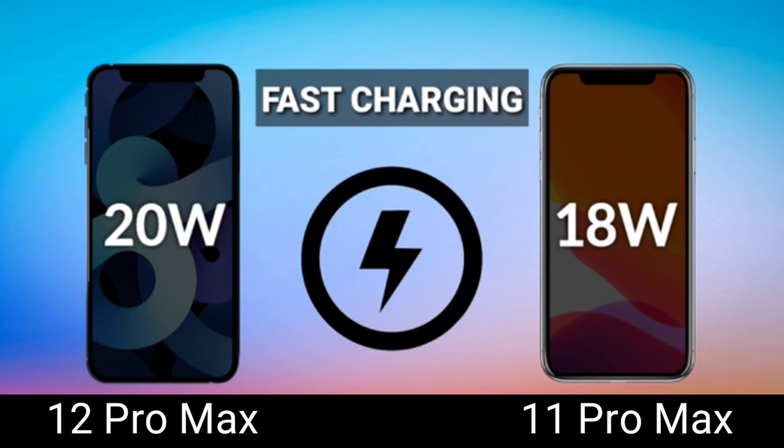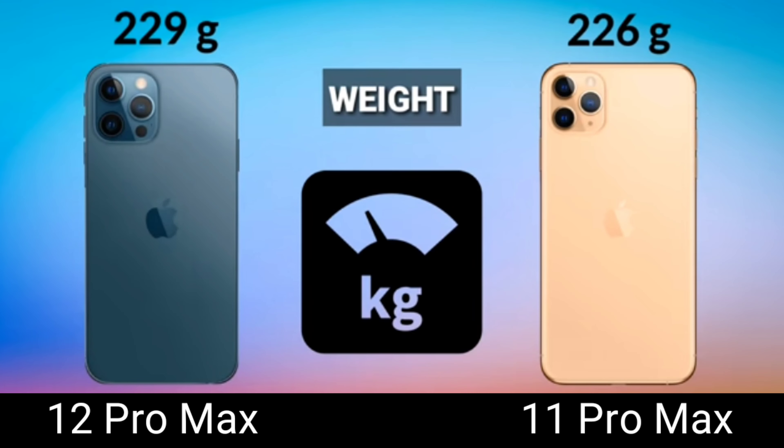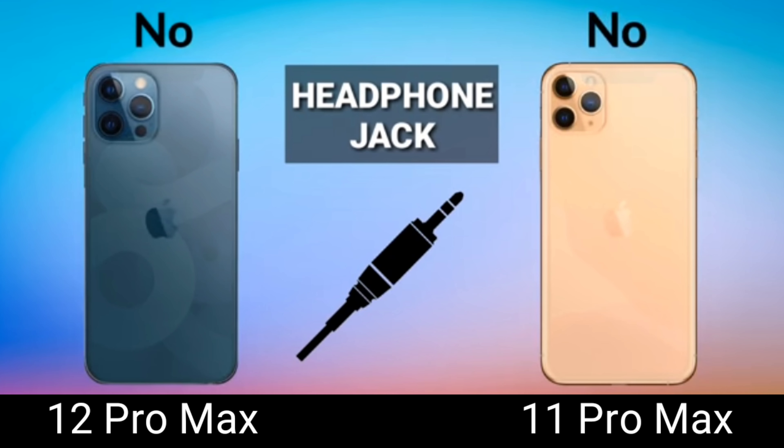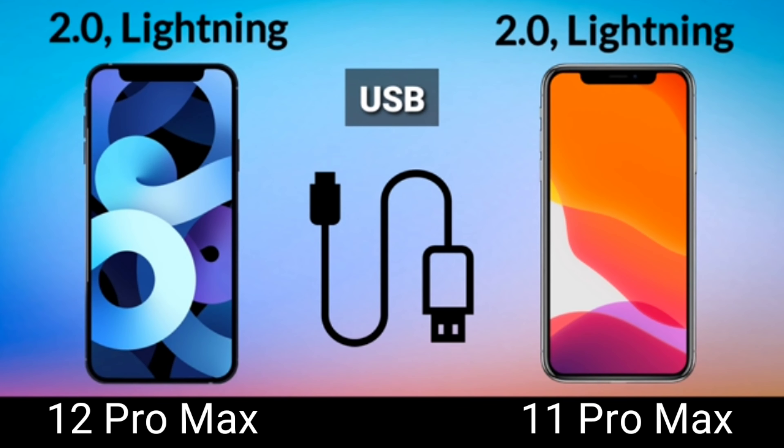You can also buy a separate power brick that supports 45-watt fast charging. In terms of weight, the 12 Pro Max is slightly heavier at 229 grams versus 226 grams for the 11 Pro Max — a 3-gram difference. Both are IP68 rated for water and dust resistance. And both have no headphone jack — iPhone, please bring back the headphone jack, or at least include a dongle for free instead of making us purchase it separately.